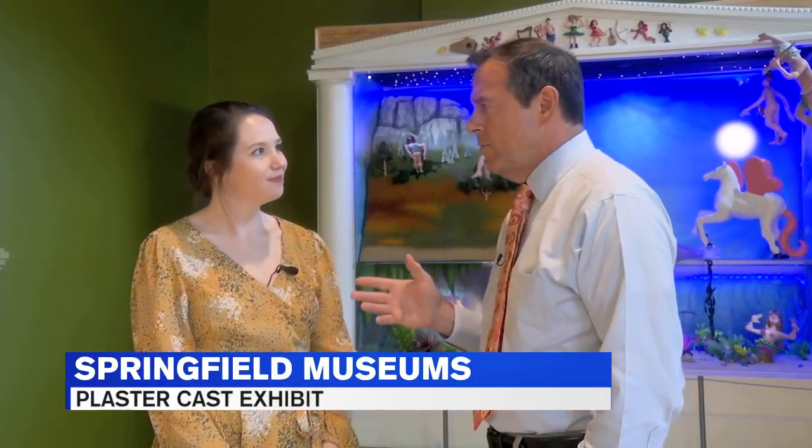The Springfield Museum is talking to Maggie North about one of their latest exhibits on plaster casts. We were joking around a few minutes ago — when I think of a plaster cast, I think of a broken arm. Not that type of plaster cast.